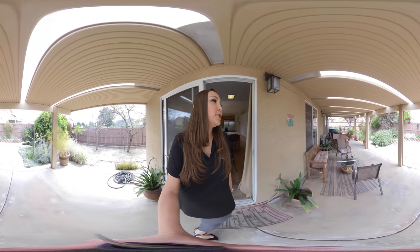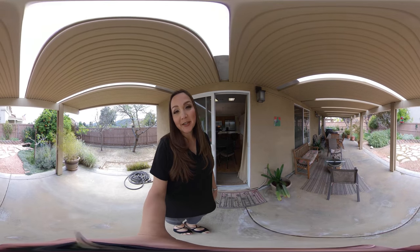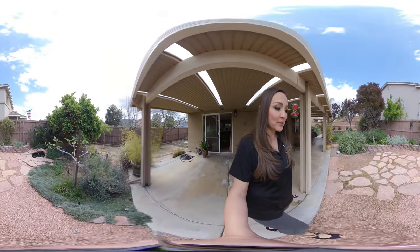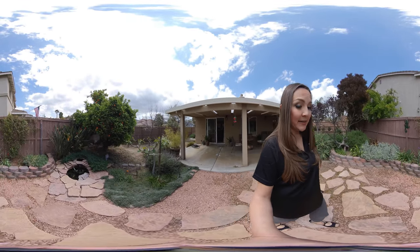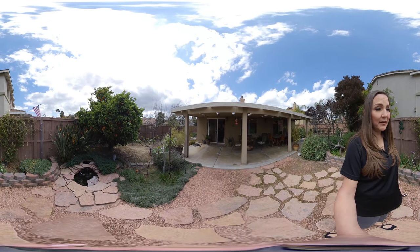Here's the backyard. It's very peaceful, very tranquil. You have your solid covered aluma wood patio cover, so you can sit out here when it's raining and not get wet. Several different fruit trees throughout the property and a really nice water fountain area as well. The backyard is very nicely done — it's a large spot. It sits on a corner, so you have a nice size side yard on both yard areas.